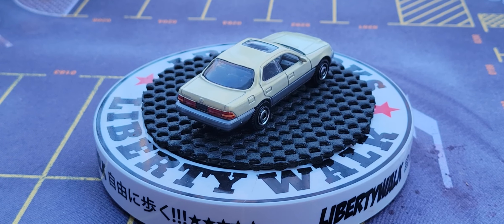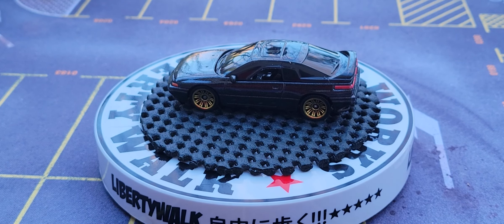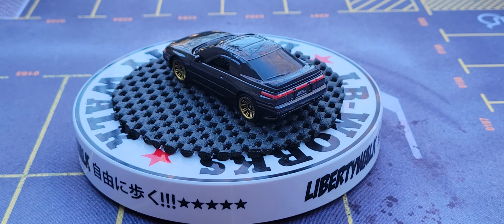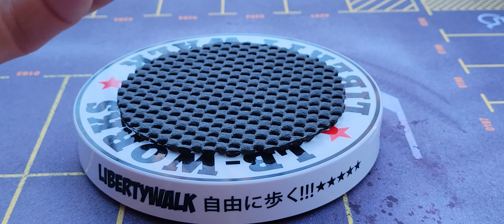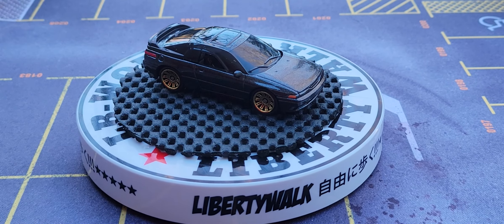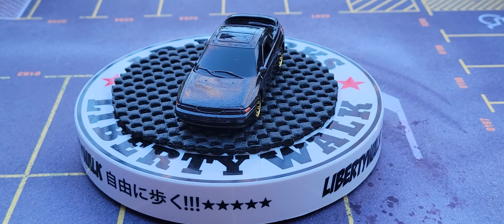This next one is the Subaru SVX, number 88 out of 100 from Matchbox — these are all Matchbox commons. Whoa, he just flew right out of here! Look at that, absolutely cool. The Subaru SVX — metal body, plastic base, plastic tires. He has a little scuff mark up there, probably from the packaging.